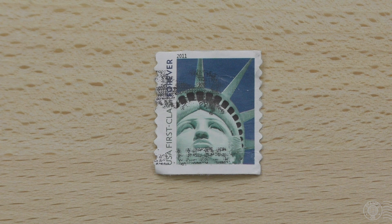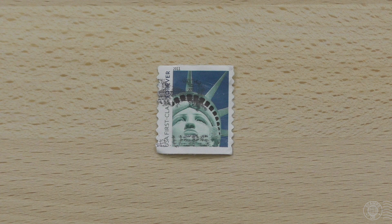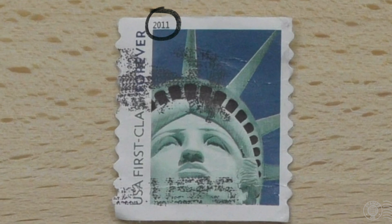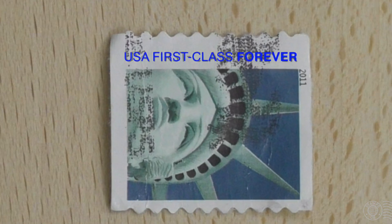Here we are, the final stamp of the season, and it's a US definitive stamp displaying Lady Liberty, the famous New York statue. There is a year on it in the top left — 2011 — and turning it over we can see that the stamp is a first class forever stamp. Forever means that the stamp will retain its first class value regardless if the rate increases in the future.